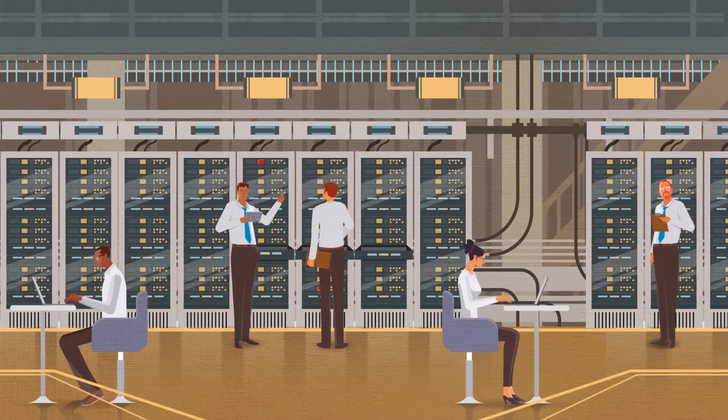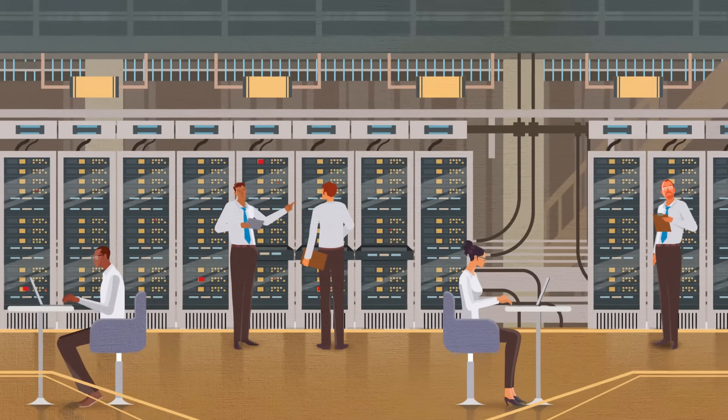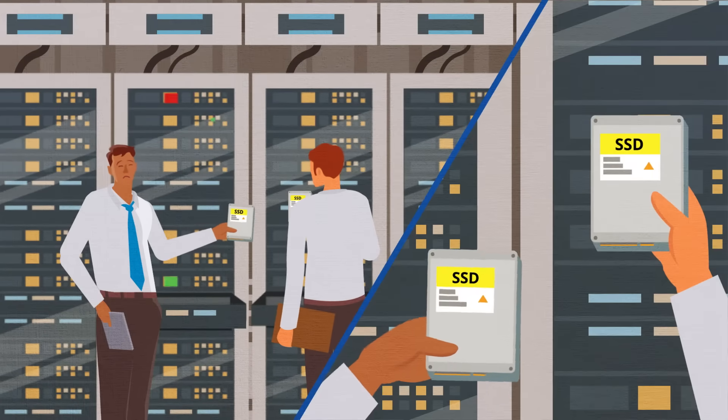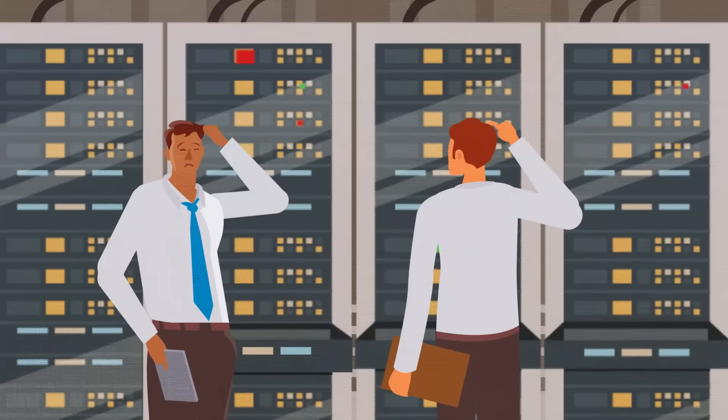Oh look, it's the data center folks at Cloud Computing Systems. They're having trouble with their cloud service due to SSDs causing all sorts of problems. To make matters worse, no one on their team knows how to fix it.